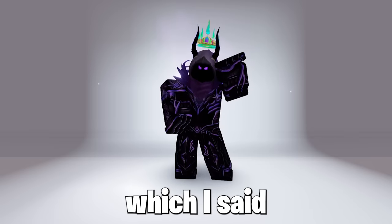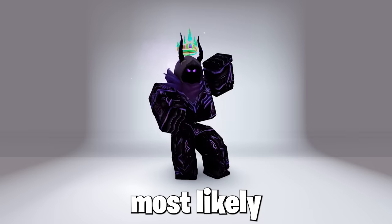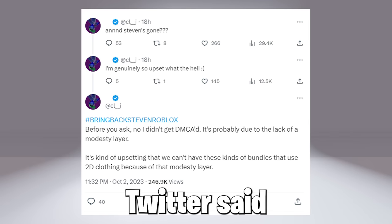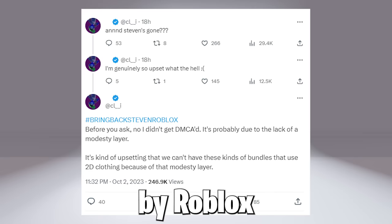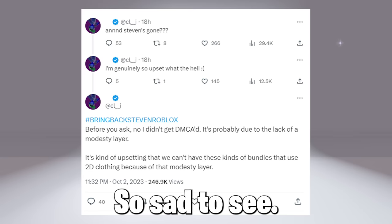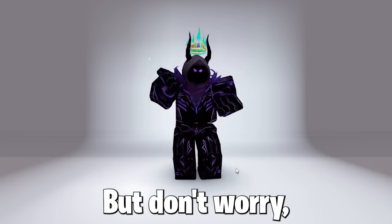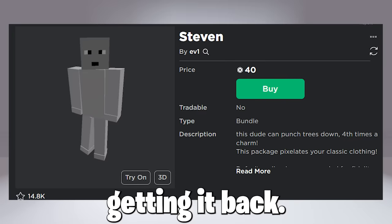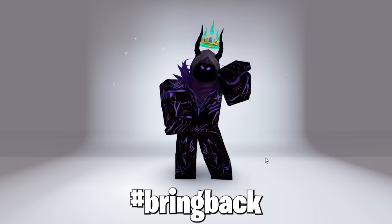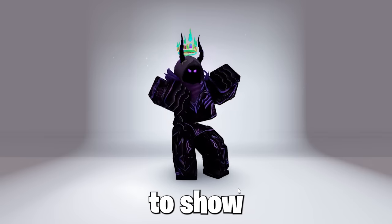So now the Minecraft bundle, which I said will be coming soon, will most likely make a return for free. As you can see, the creator on Twitter said his bundle got removed by Roblox because of the clothing — it pixelates to the outfits, so sad to see. But don't worry, he is working on getting it back. If you want Steven back in Roblox, spam the hashtag 'bring back Steven Roblox' to show the support.